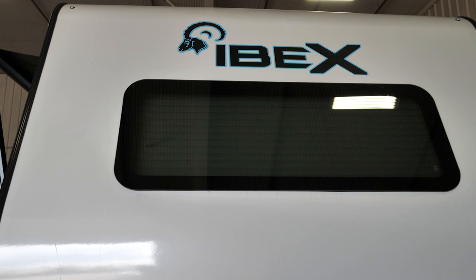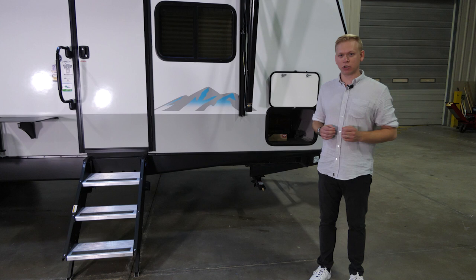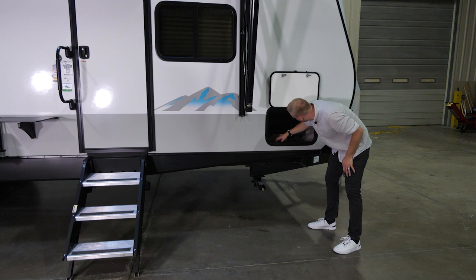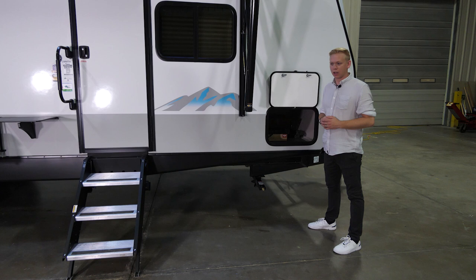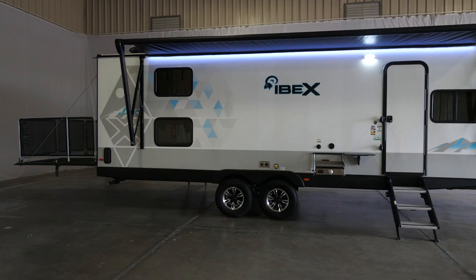Even though we have that incredible oversized garage area in the back, you can never have too much storage space. A huge pass-through storage area accessible from your campsite allows you to bring your tools, chairs, and anything else you need. Along with that, we see aluminum construction underneath — this is a five-sided aluminum construction making your IBEX both stronger and lighter.